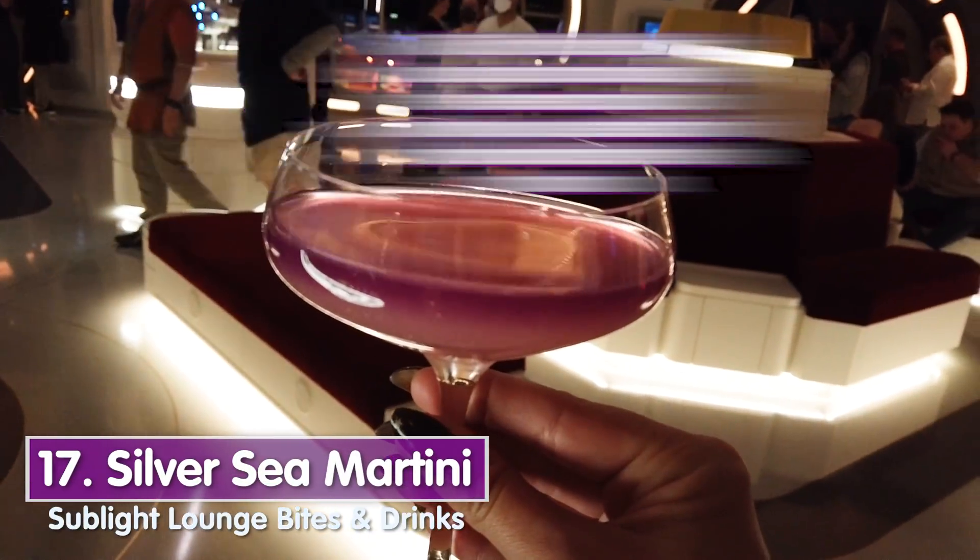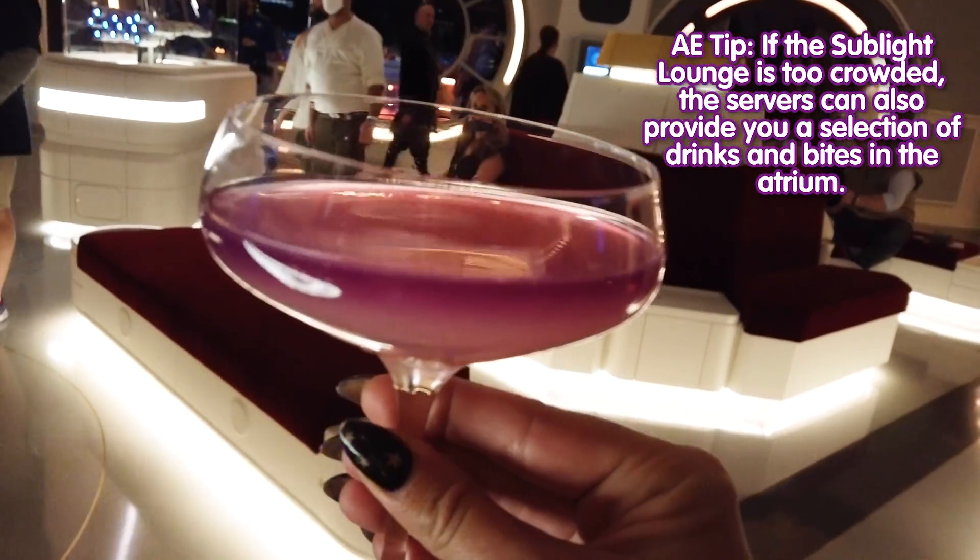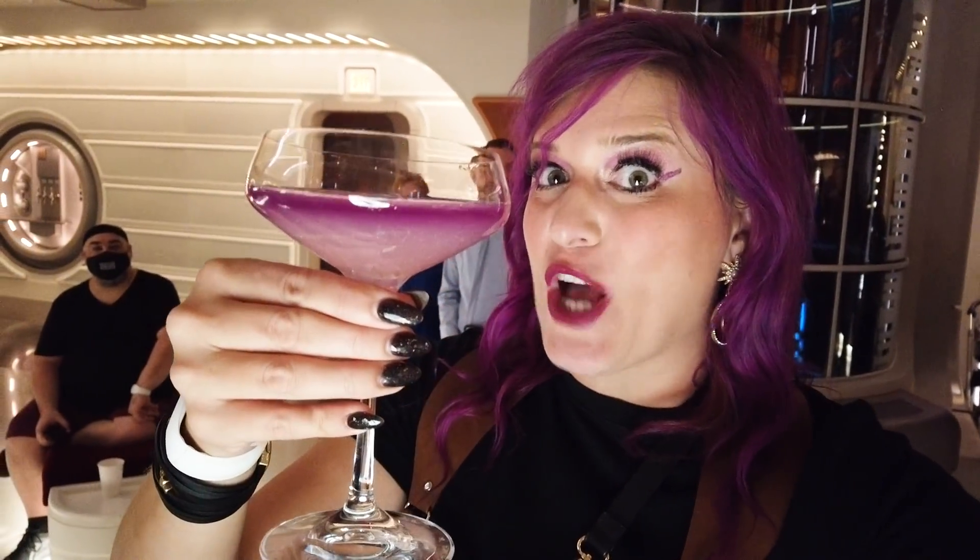This is the Silver Sea Martini — it's gin, lemon, mint, ginger, and passion fruit. If you look at it closely, it's absolutely stunning. It's a layered drink with two different layers — a purple and a pink — and it is so glittery. I'm obsessed with it.